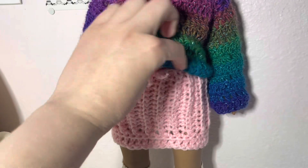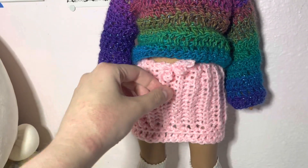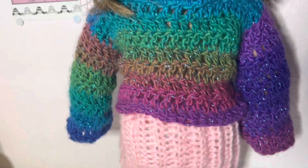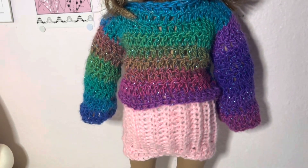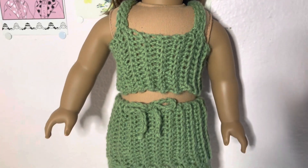Next we have this rainbow sweater and this pink mini skirt. I ran out of yarn to make a matching top so it's just going to be the pink skirt by itself. It has a drawstring tie top, and the sweater is actually reversible — the back has blue at the top instead of purple, and it's a little bit sparkly. I super love it.